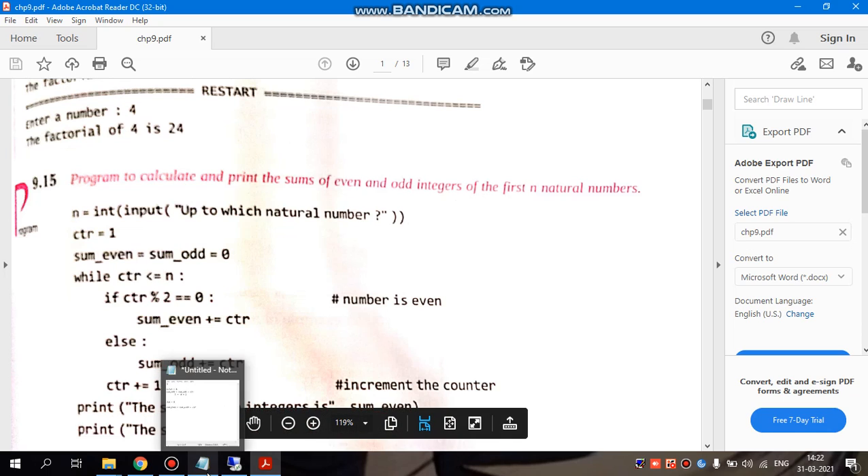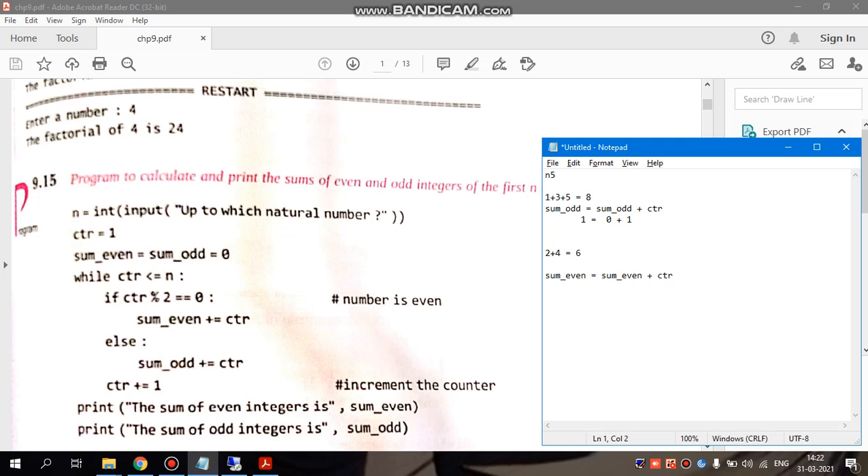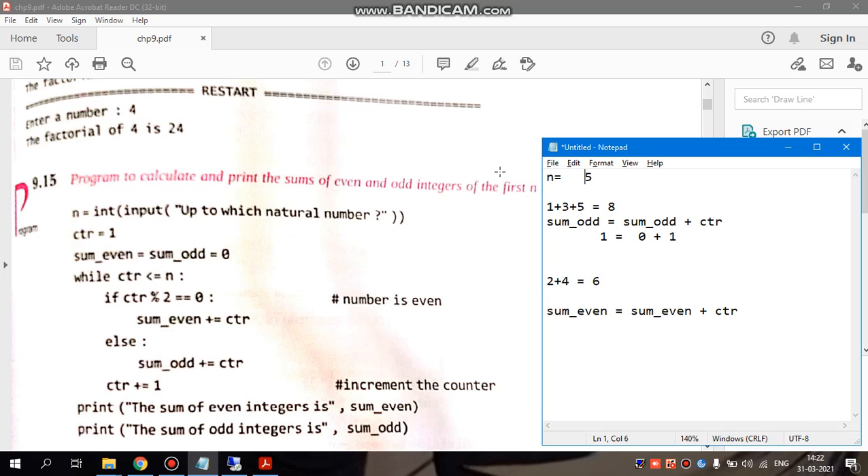For example, if as a user you are giving n equals to 5 as input, then from 1 to 5, whatever odd numbers are, their addition will be printed. And whatever even numbers are, their addition will also be printed.